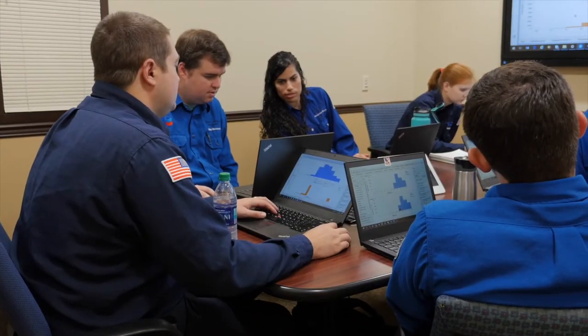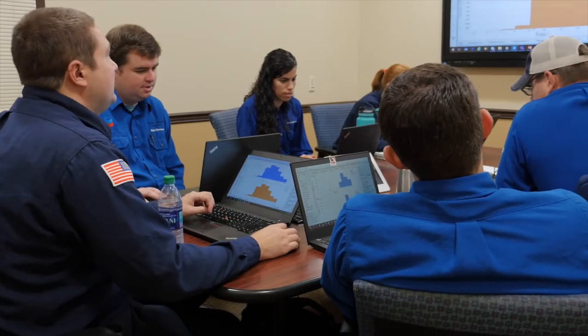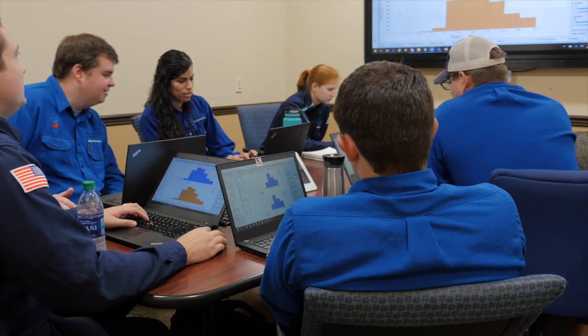Through business intelligence tools, process engineers are understanding big data better to further improve operational decision-making and quickly transitioning from answering what to why.